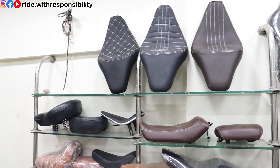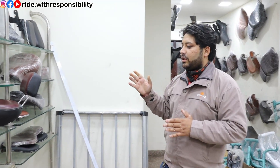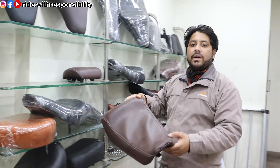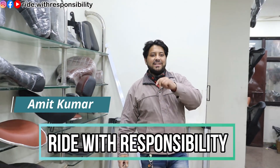I have shown so many customized seats. Today there are some new seats and some old seats, so I will show you all in this video. You will see single seats, double seats, foldable seats, and customized seats. For example, this is a Himalayan seat - if you want that, you will also get that. My name is Amit, welcome to Ride with Responsibility.